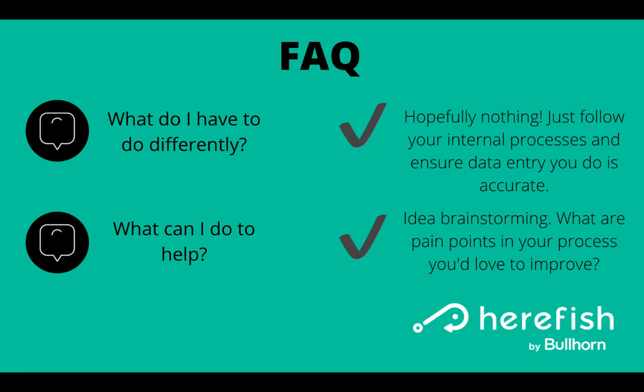If you're interested in what you can do to help, the best way is from an idea and brainstorming standpoint. Are there any pain points in your processes that you'd like to eliminate or improve? Bubble that up to your manager or the executive team, and they can reach out to see if there's an automation that can make that smoother for you. It's a great way to expand your foundation of automation — if everyone understands what it can do and is thinking about how to improve their processes. We're always here to help, so if you have any questions, please reach out. Thank you, and happy automating.